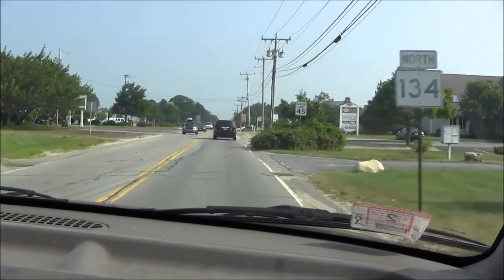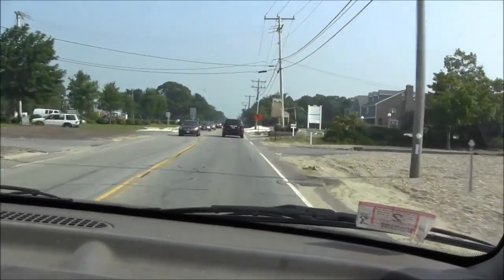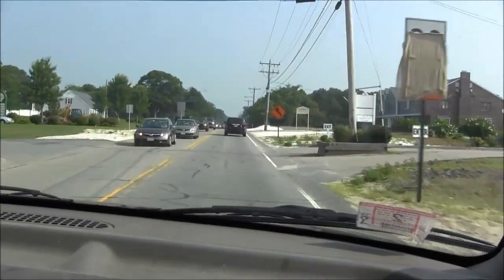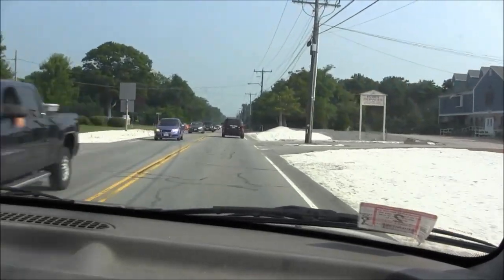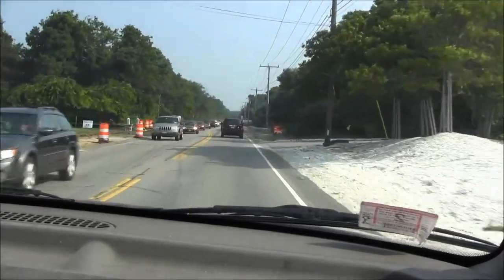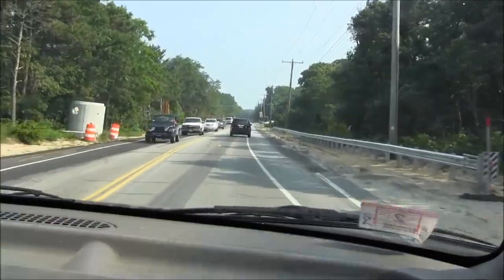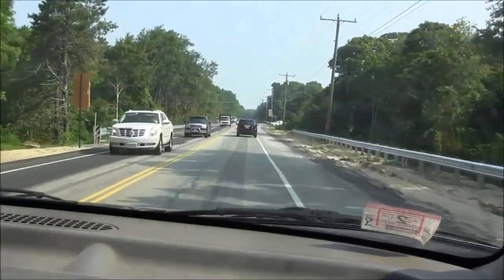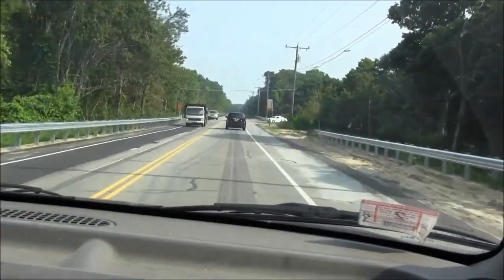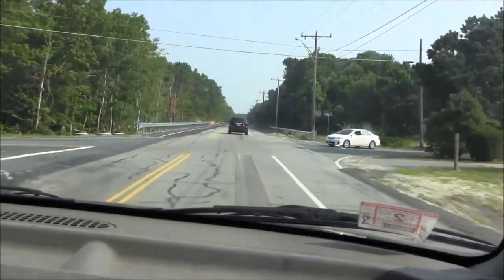Now this was the stretch of road where we went to look at the beaver — they were just starting construction on it, putting in some drainage and stuff. Now they've got all the drainage in, the guardrails all widened out, and the road is pretty well patched up with a little detour shifting it to the side.